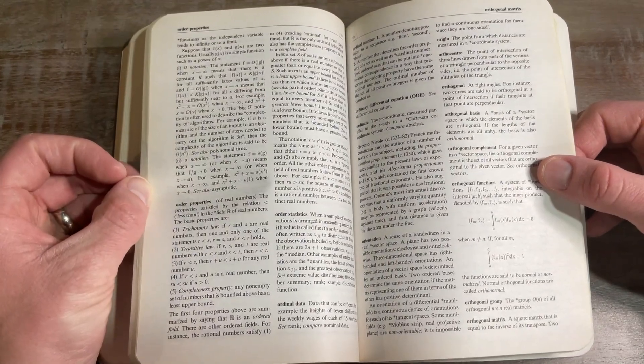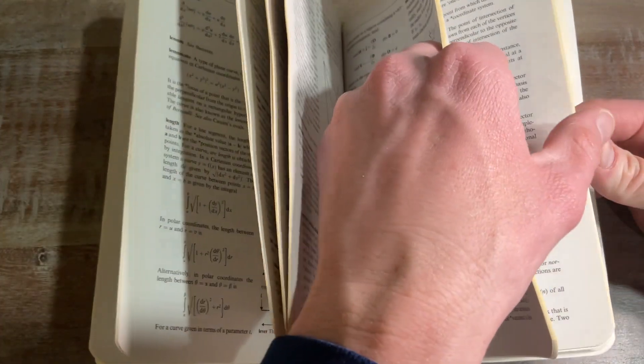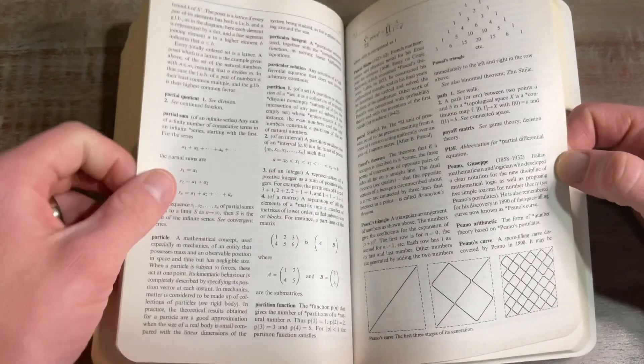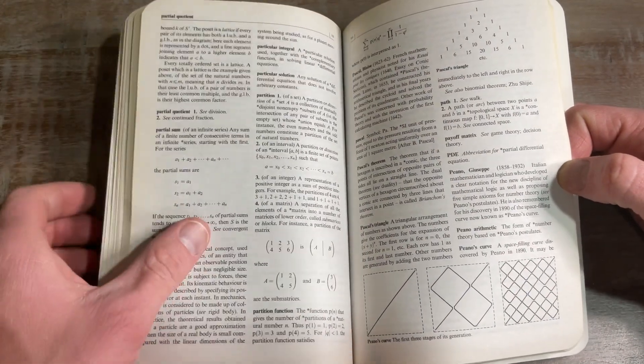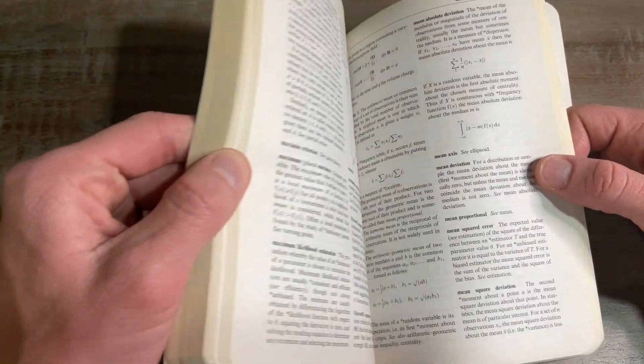Now that I saw that picture of the 3D shapes, I remember it was something with three-dimensional space that I was trying to look up. Something along those lines I was really trying to figure out — something about 3D space, but I can't remember exactly now.